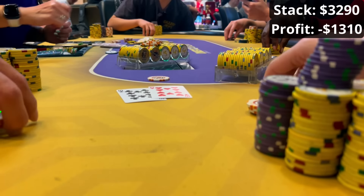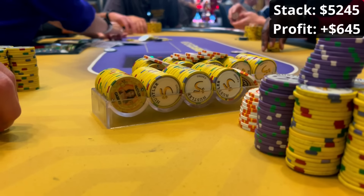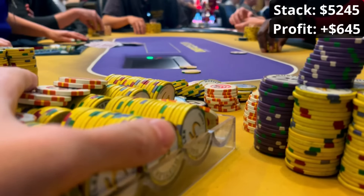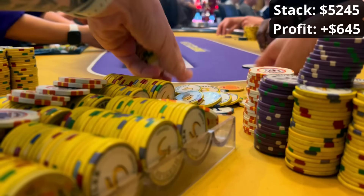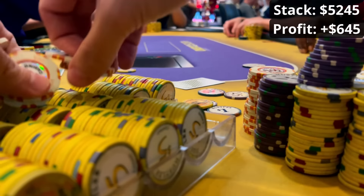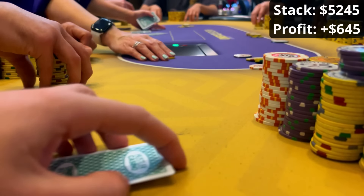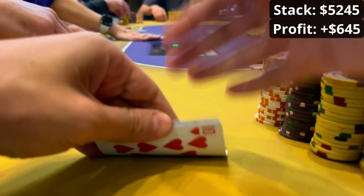45 minutes later we have the pocket tens hand — obviously a crazy hand, a really big pot — and that sends me into profit for the day. It's been a really gritty grind with not too many pots coming my way, but then bang — two lovely hands to put me in the green. Poker is a really weird game and it can just be like that sometimes.